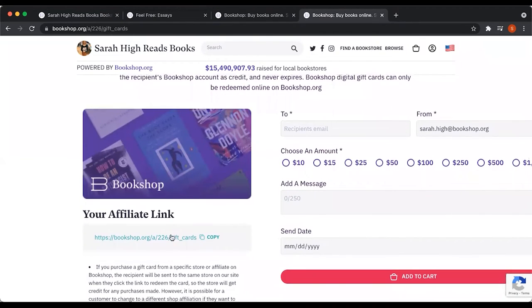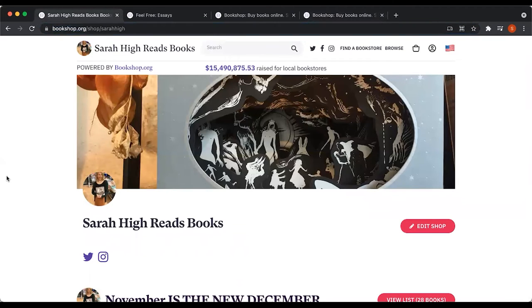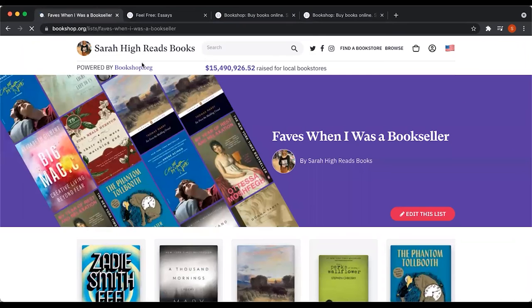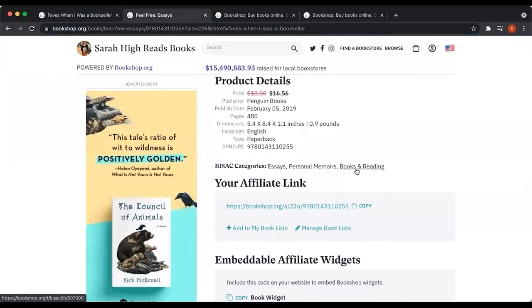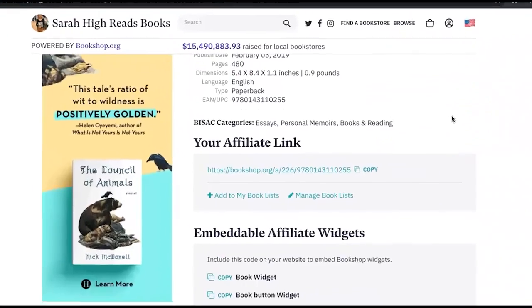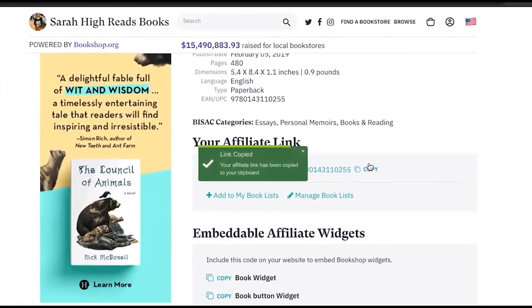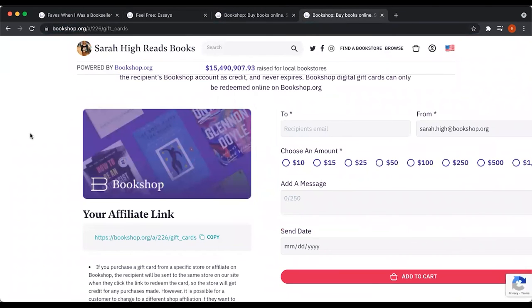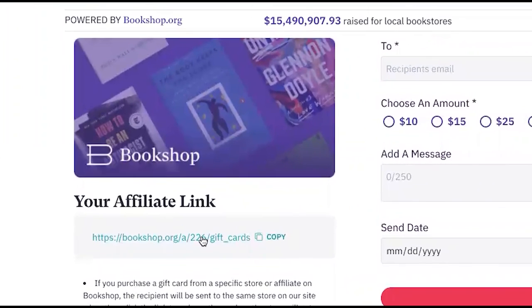That is the fourth and final way to link out on bookshop. Let's recap: The first way was to link to your affiliate profile via the URL bar. The second way was to link to a specific book list, also by copying from the URL bar. The third way, to link to a specific product or book, scroll down on the product page, click 'copy your affiliate link,' and paste it wherever you'd like your customers to find that book. And the fourth and final way is to link to your specific gift card affiliate link.